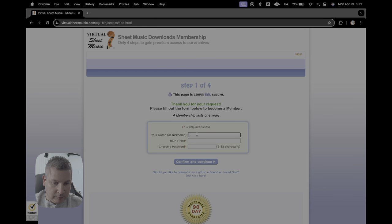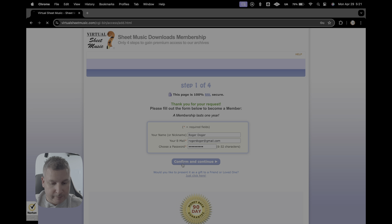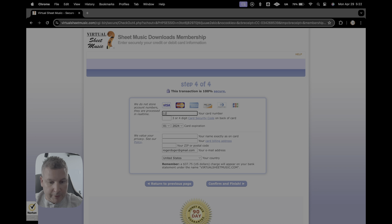You've got to pick what you're going to put in here — Roger Dodger, RogerDodger at gmail.com. Choose a password. Keep it simple. So now it says please confirm your information, just double-checking it. And then step three, you can pay with credit card, PayPal, credit card and debit offline. If you don't trust the internet, pay with check or money order offline. Put in your information.